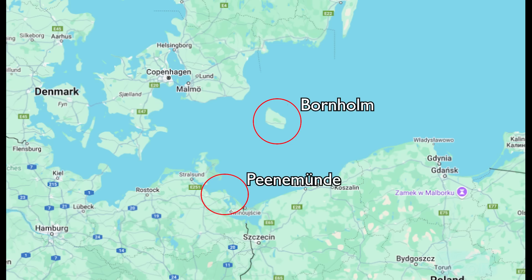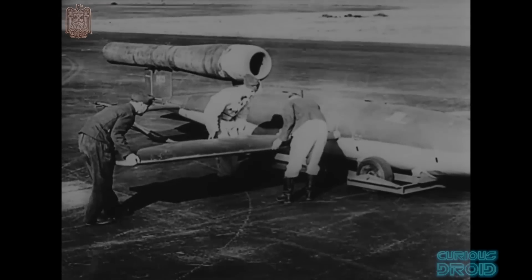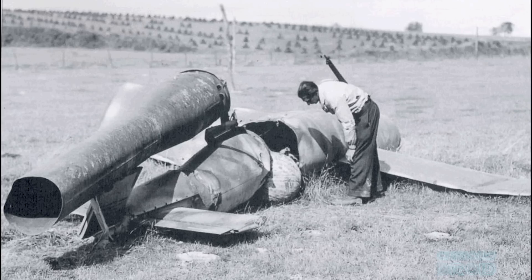The Germans had been testing an early version of the V1, launched from the Peenemünde base, which crash-landed on the Danish island of Bornholm, midway between Germany, Poland and Denmark in the Baltic Sea. The cover story they were using was that it was an experimental target drone. The wreckage was found by the Danish naval officer in charge of the island, who photographed and sketched it and then passed it on to British intelligence, who could see that this was an attempt to create an unmanned flying bomb.